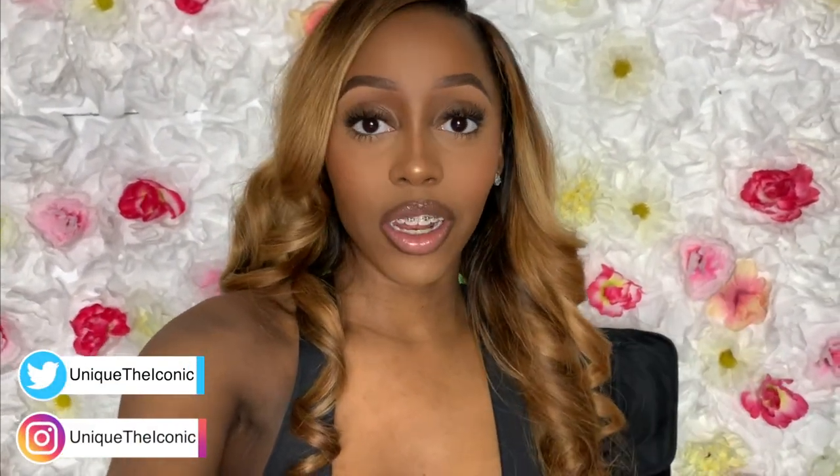What is up you guys? It is your girl Yenik The Iconic. We are back with another video. This video is basically going to give you all a tour of my glam room slash makeup room slash film room — just getting a little behind the scenes of how the magic happens for my videos.